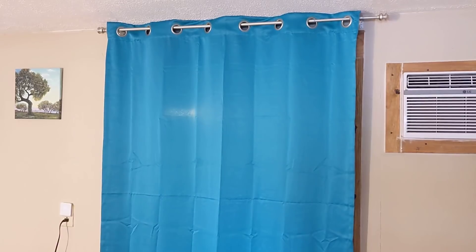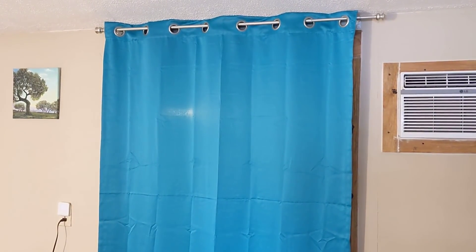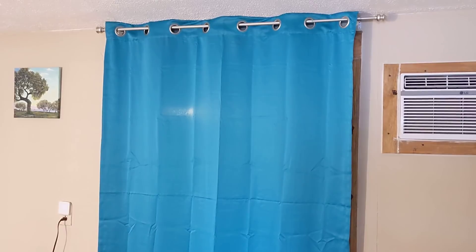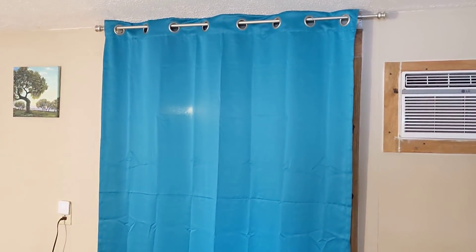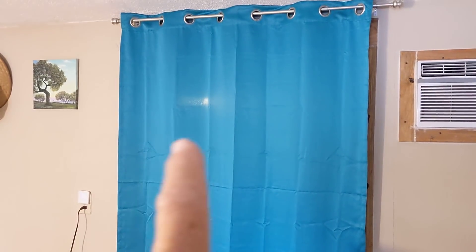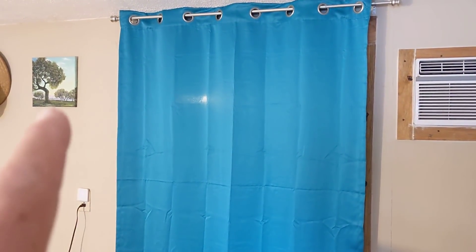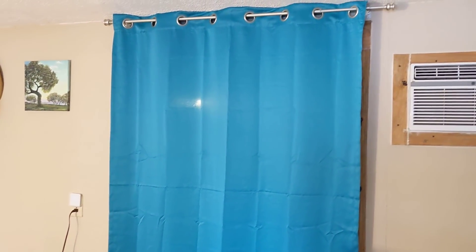Good morning, ladies and gentlemen. This is Rusty78609 from his tiny home in Fort Clark Springs, Texas, near Bracketville, Texas. It's a little under 400 square feet. What's going on behind the wall actually shows as blue, but it's kind of a turquoise color. Thanks again for that original painting — I appreciate it.